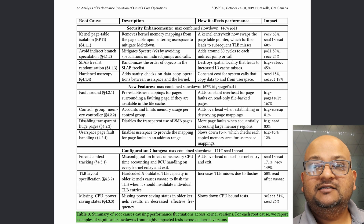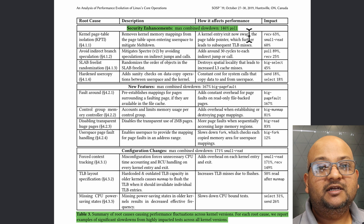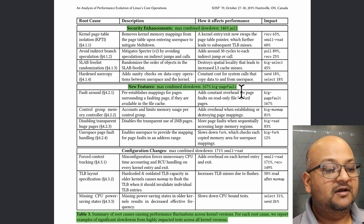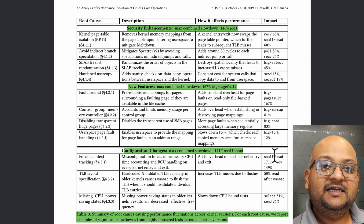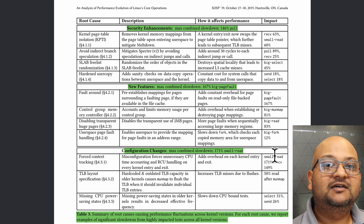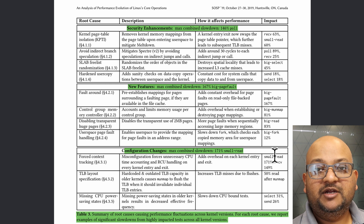And this is a high-level summary of the major causes of these slowdowns. You can see that there are only about 11 of them, but they can be categorized into three big categories. The first one is changes to mitigate security attacks. The second one is new kernel features. And surprisingly, the last one is configuration errors.